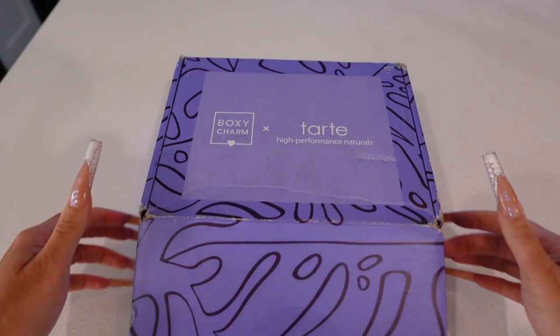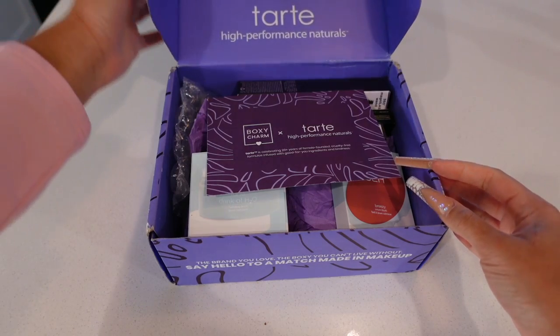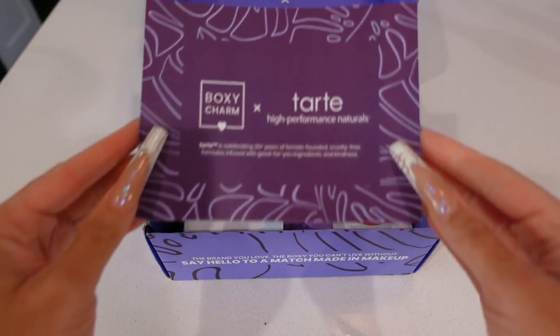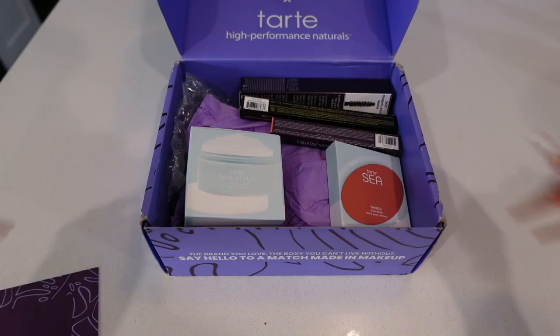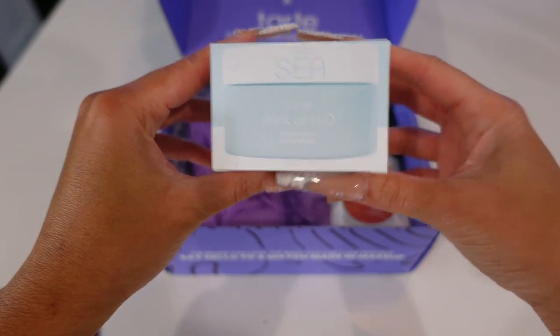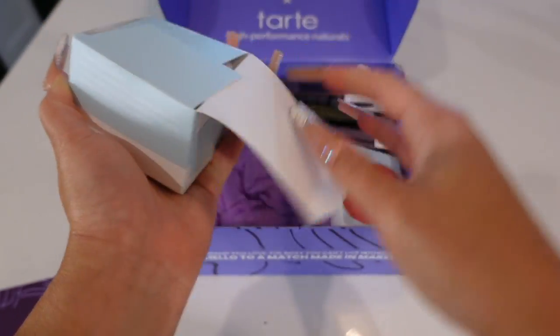Let me show you what I got in my box and then we can hop into the Buyer's Remorse. Let's jump into unboxing this BoxyCharm and Tarte Cosmetics box. If you guys remember when I first started vlogging, I used to do BoxyCharm unboxings all the time, so let me know if you want me to start doing those again because I always found some of my favorite products from BoxyCharm.